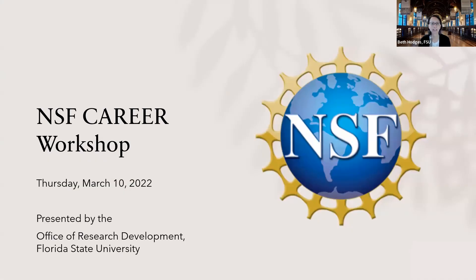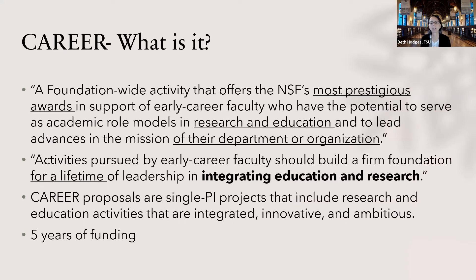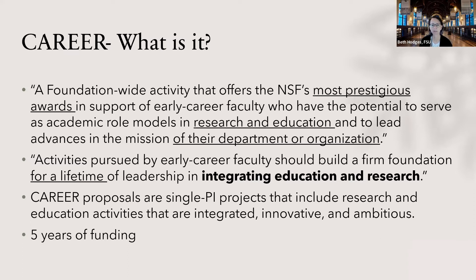I'm Beth Hodges, director of the Office of Research Development here at Florida State, and I'm so glad you could join us today for the NSF CAREER workshop. The CAREER award is aimed at helping you establish your career. It's designed to help you be a leader in research and education and should also help advance the mission of your department. Integration of education and research will be very important in this — more so than with a standard research proposal to NSF. That said, your science is important as well, as they look at your intellectual merit and broader impacts.